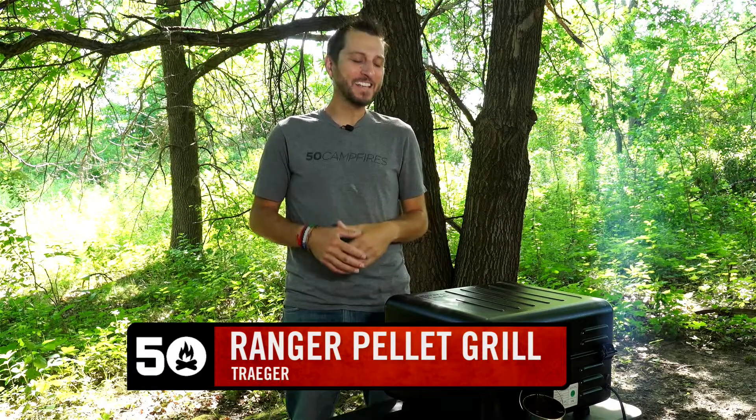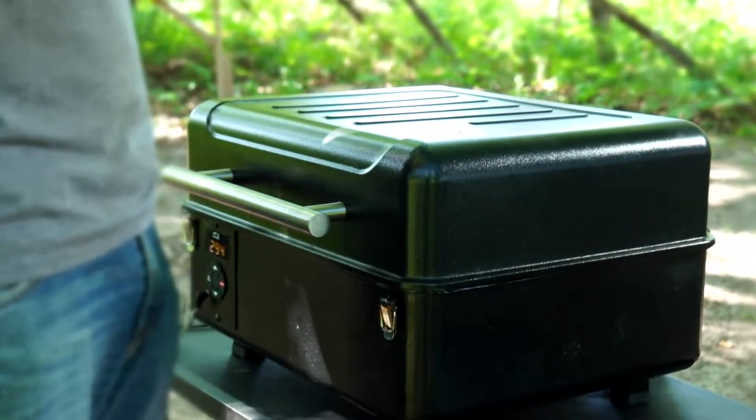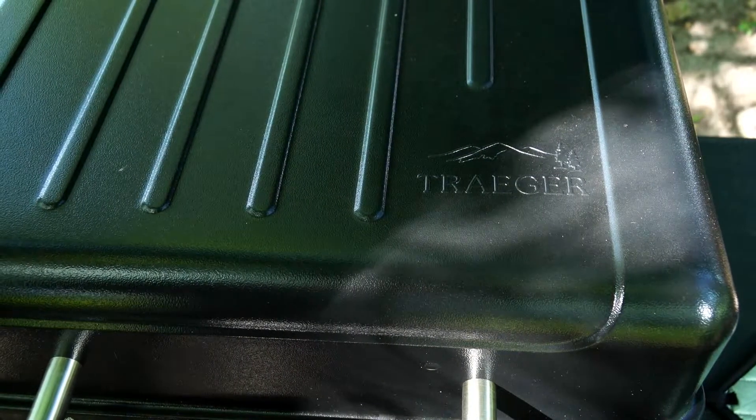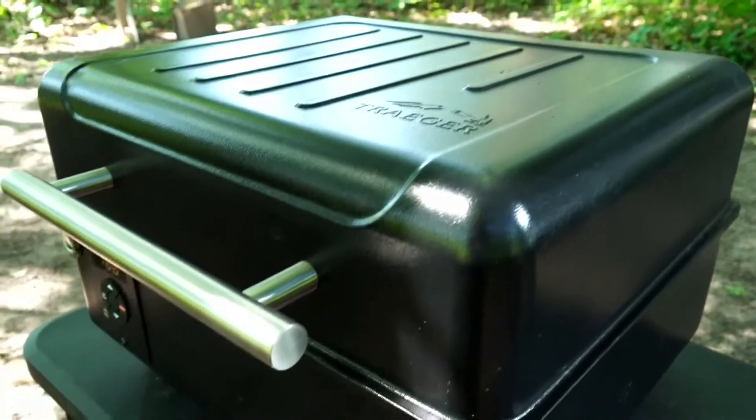Hey, it's Nick from 50 Campfires, and this is the Traeger Ranger pellet grill. Cooking on a pellet grill is one of my favorite things to do outdoors, and up until now it was really limited to either my deck or my backyard. This grill changes the game.